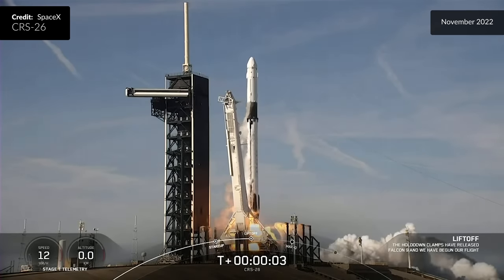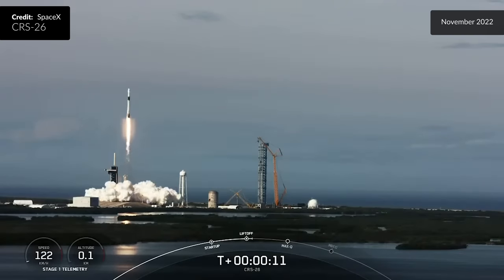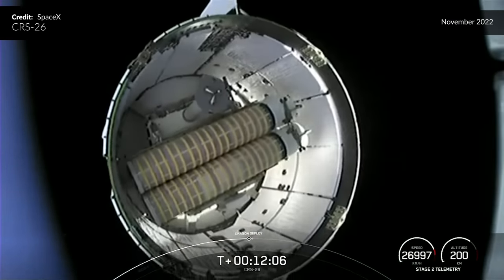This was SpaceX's 54th mission of the year and the 5th Dragon flight to Station for 2022.